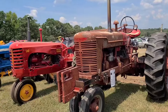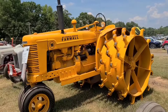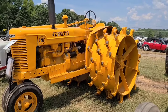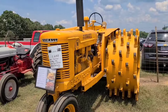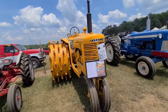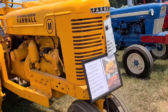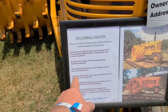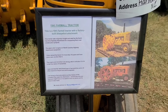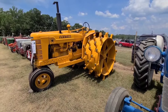Farmall M. Looky here - that's something I've never seen before. 1941 factory-built sheep's foot attachment, originally bought and used by the North Carolina Highway Department for compacting road construction projects. So it was a roller pretty much - and it's cool.